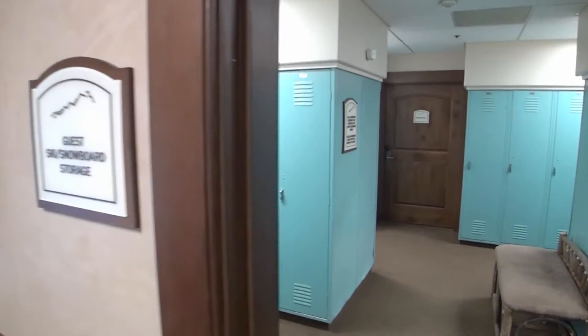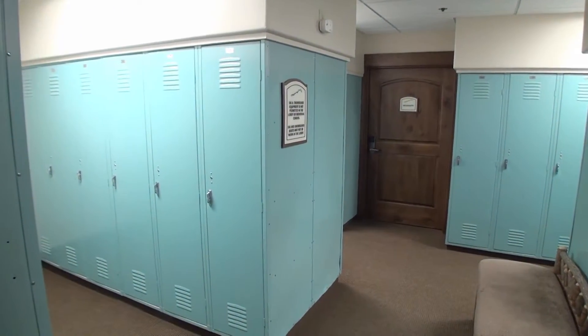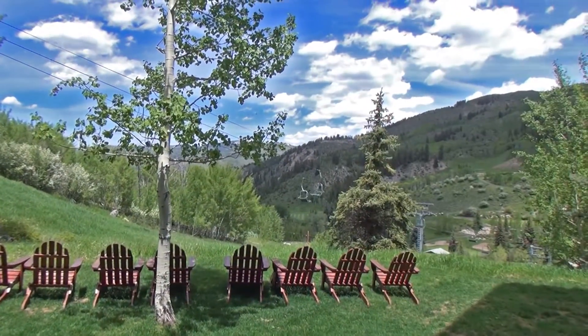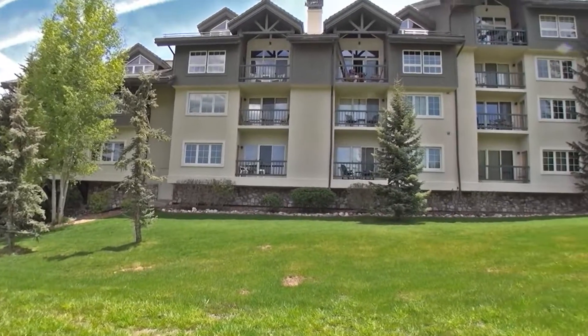If skiing is your thing, this ski-in, ski-out location is fabulous. What can we say about the views coming and going from the ski side of the building? You even have a chairlift a short journey from this place.